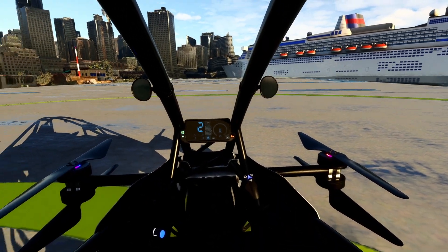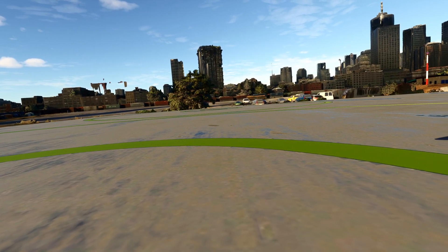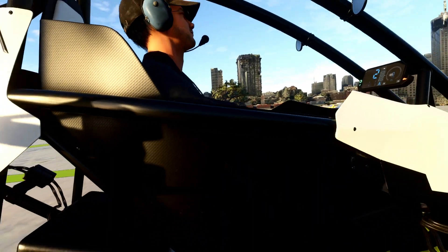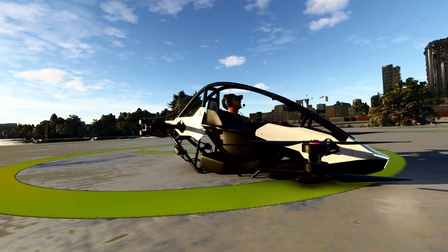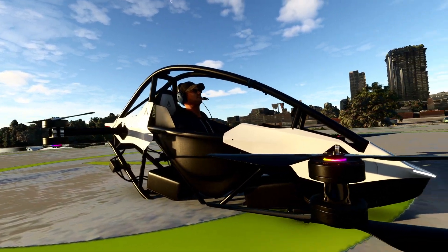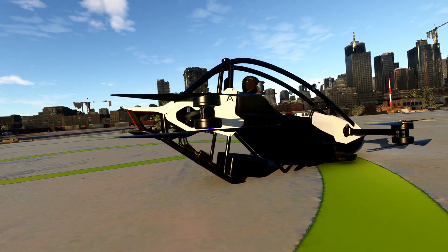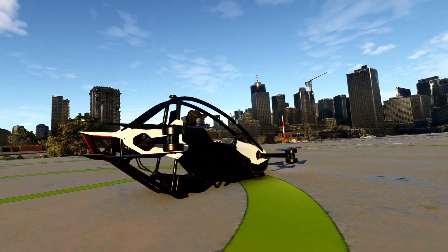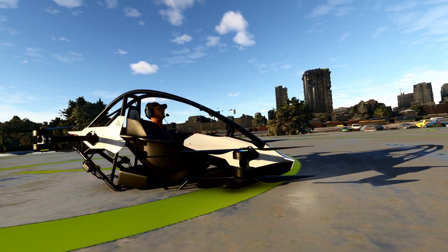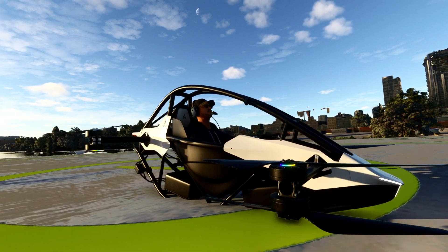Sorry, my camera is giving me some issues here. Anyway, it's fully electrically powered. It does about 60 miles an hour and apparently it goes up to 1,500 feet. It has 20 minutes of autonomy based on the battery. It's something I actually considered buying in real life. The only downside is the 20-minute endurance, but otherwise it's a freaking revolutionary vehicle.